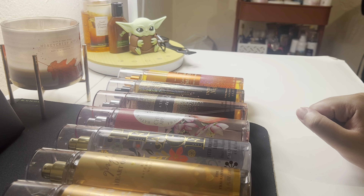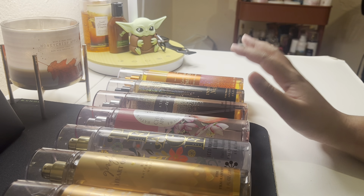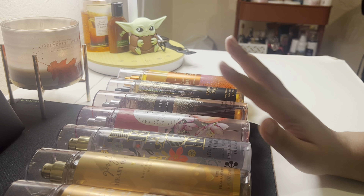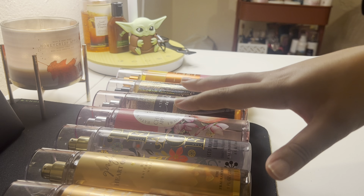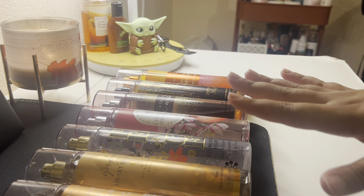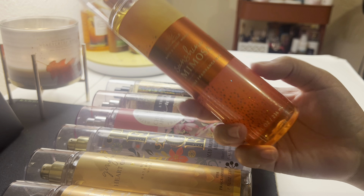Hey guys, so today I'm going to be showing you my 10 most complimented Bath & Body Works fragrances. Most of these are some of my favorite scents, but today I'm focusing on being complimented with these scents. I'm going to start with the most perfumey scents and work my way down to the most subtle, skin-like fragrances.